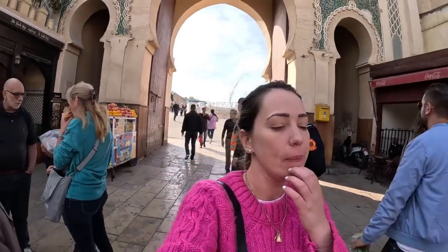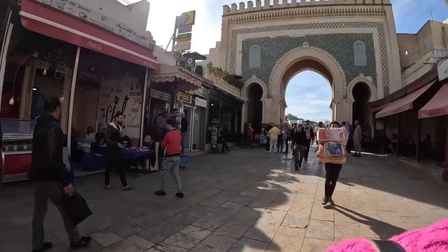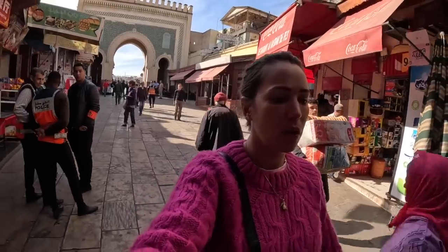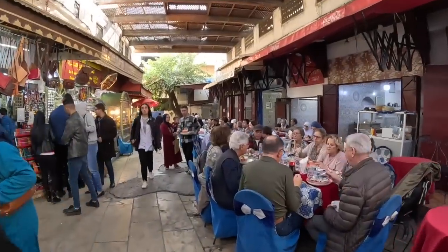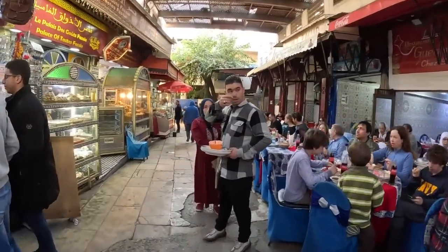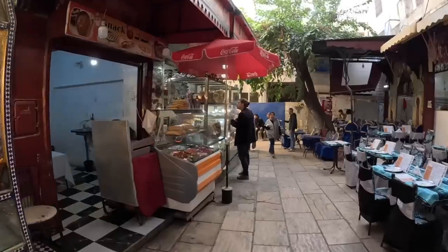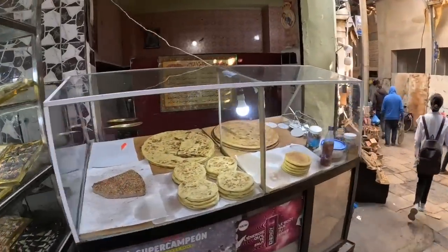This gate is from around the 1900s — the 20th century I think — but the city, this medina, is super old. It was built around the 8th century when they established the city here. So this is a very touristic place where you can find of course a lot of tourists, but also local people that come here to buy their groceries.